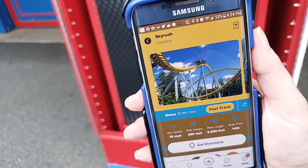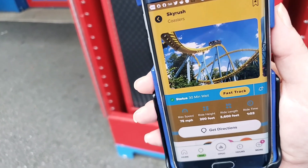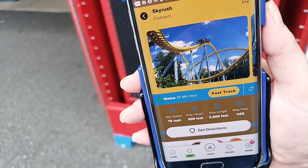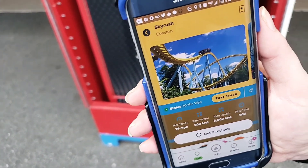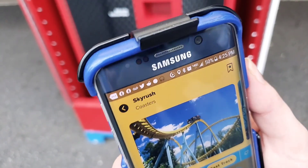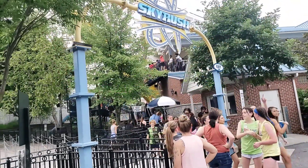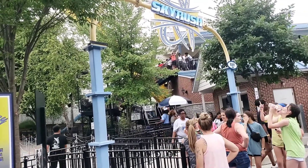From a B&M hyper coaster to an Intamin mega coaster — we're here at Skyrush. According to the app it says there's a 30-minute wait, but the queue itself is pretty empty so it's hard to believe it's actually 30 minutes. We may not come out on top on this one. The time is 4:25. Here's a look at the virtually non-existent queue — most of the people are already on the stairs into the station.